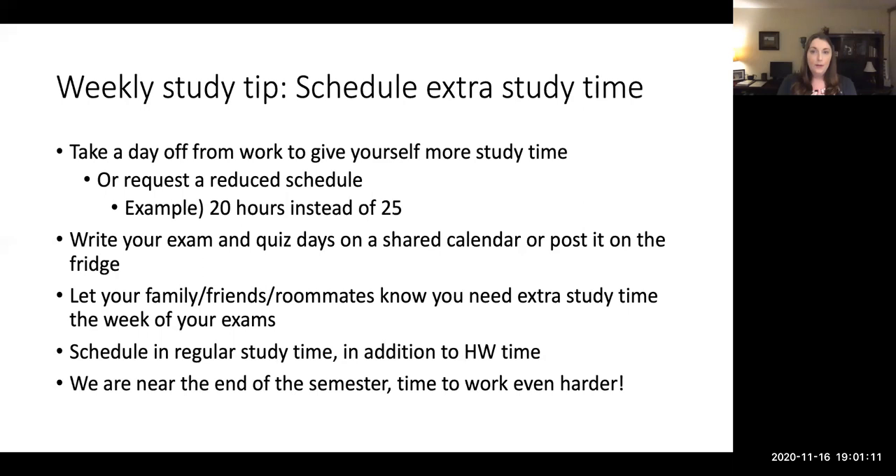So as usual, the weekly study tip. This one is not so much a study tip as far as how to study, but it's more of a time management tip.